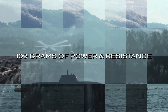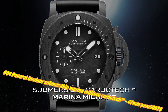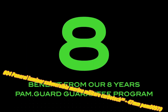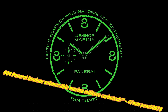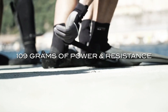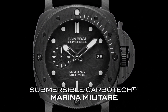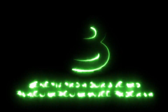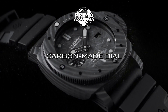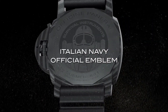Number 4: Panerai Luminor Submersible Marina Militaire Carbotech 47MM PAM 979. The current price is $13,500, but this may vary with time. Movement: automatic mechanical P.9010 caliber, created by Panerai, 13 lignes, 6.0MM thick, 31 jewels, Glucydur balance, 28,800 alternations per hour, Incabloc anti-shock device. Power reserve: 3 days, 2 barrels, 200 components. Case diameter: 47MM Carbotech.